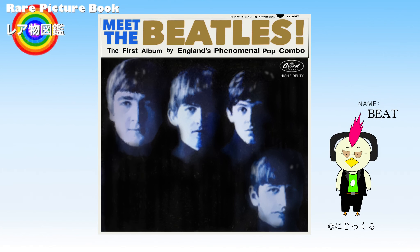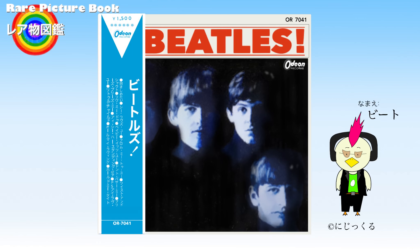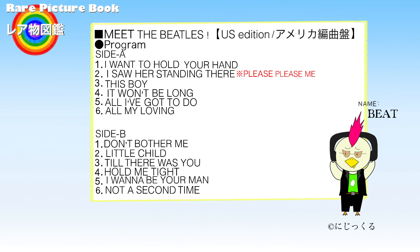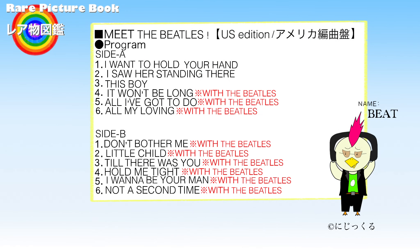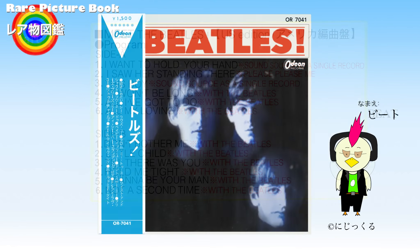The United States version of Meet the Beatles was released in January 1964. It is the second Beatles record album released in the United States. The Japanese version was released in April 1964. The songs on Meet the Beatles consist of tracks from the original British albums Please Please Me and With the Beatles.